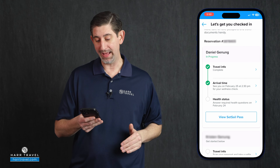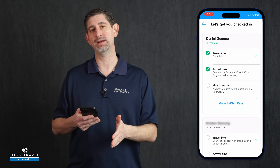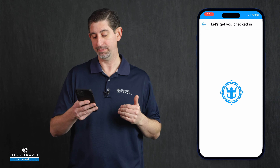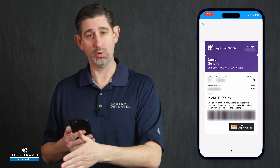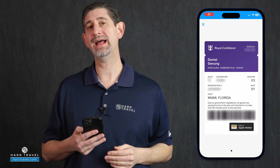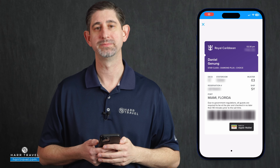Right below that, it also has a view set sail pass option. You can actually access your set sail pass now, even before you finish the health questionnaire. I recommend that you go ahead and click on that to open it up. One cool feature is you can add it to either your Google Wallet or your Apple Wallet for quick access. You can also take a screenshot of it — I really recommend that you do that, because sometimes at the terminal there may be a Wi-Fi issue, and you're gonna have that set sail pass ready to breeze right through on board.